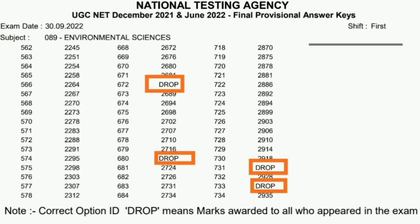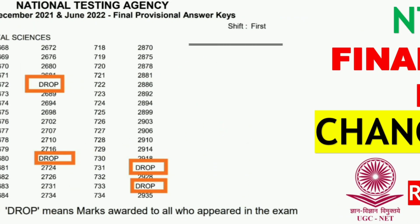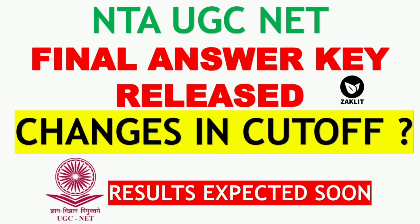For these three questions, only those who selected those specific options will be getting marks. If you selected some other option, no marks would be awarded. Now, some of you were asking what will be the changes in the cutoff, as four questions are dropped by NTA this year for the environmental science paper. I would like to compare with the previous exam to see how many questions were dropped then.